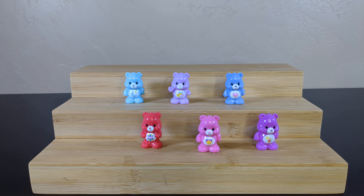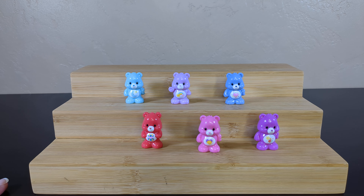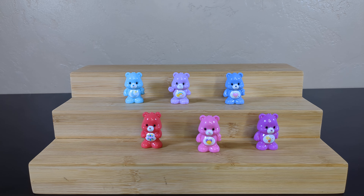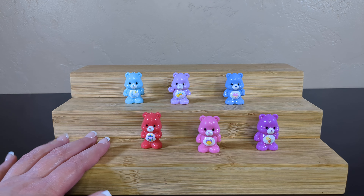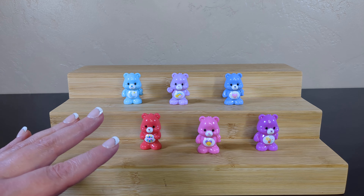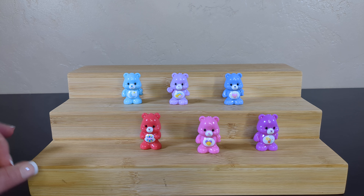They should have come with a checklist. I can't believe I'm saying that — I would like a checklist. It took forever to look them up. There are so many Care Bears, and there have been so many new Care Bears introduced since 1985 that I did not know all of them. There are only a couple that were actually from the original lineup that I knew. I did actually have to look up names — let me know if I got any of them wrong.